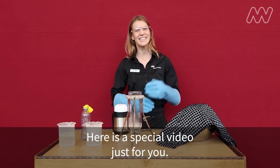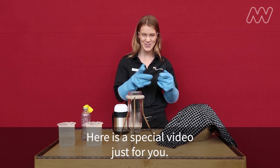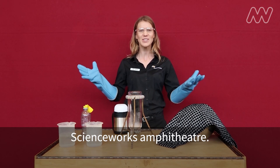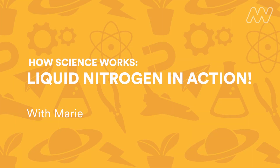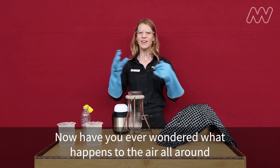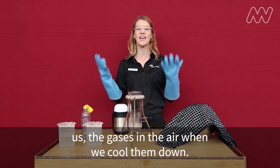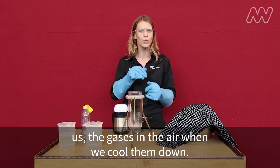Hi museum members, here is a special video just for you. My name is Marie and I'm coming to you from the ScienceWorks Amphitheatre. Have you ever wondered what happens to the air all around us — the gases in the air — when we cool them down?